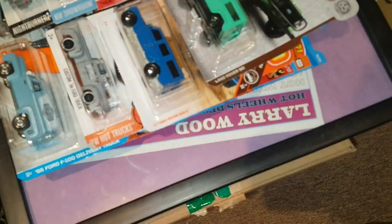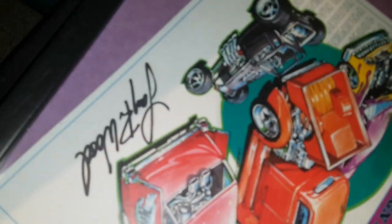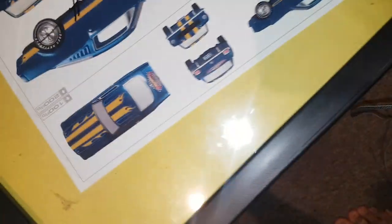Got a bunch more stuff I'm selling — fantasy cars. Here's a bunch of mainlines I'm trying to get rid of. This one is actually signed by Larry Wood. Got some Larry Wood framed pieces here — these are actually hand signed by Larry Wood, that's why they're in frames. Hand signed drag bus — that's actually pretty cool. Hand signed VW and the Bone Shaker.